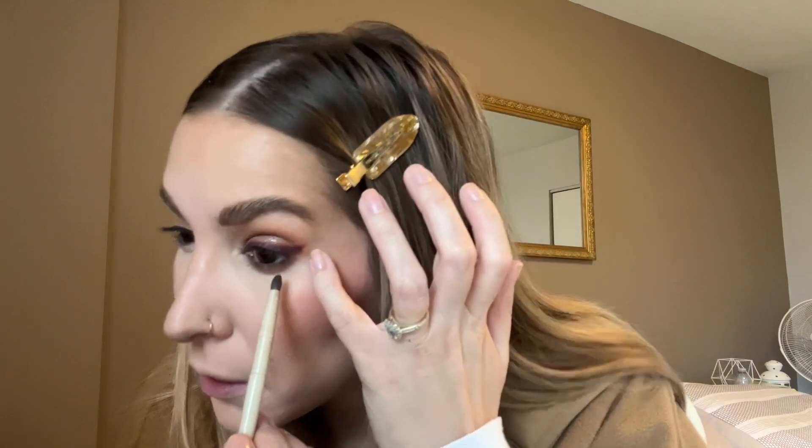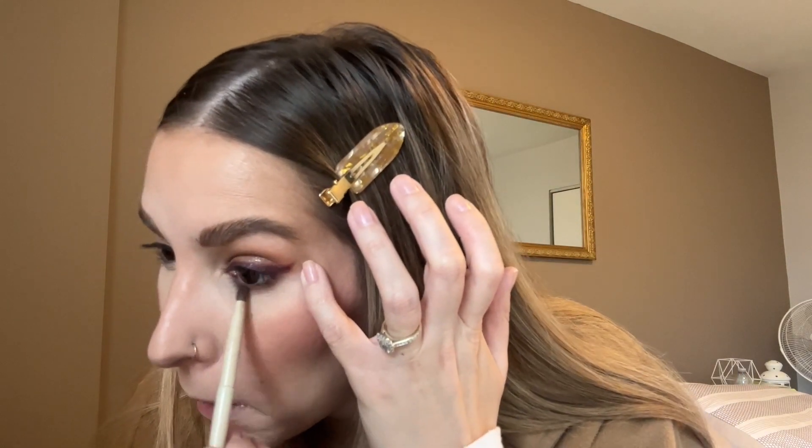So I'm just going to do my other eye, get some mascara on, and I will be right back to do the lips. Okay, mascara is on. I used the Huda Beauty One Coat Wow, and then I used a little bit of the CoverGirl Exhibitionist just on the bottom lashes.